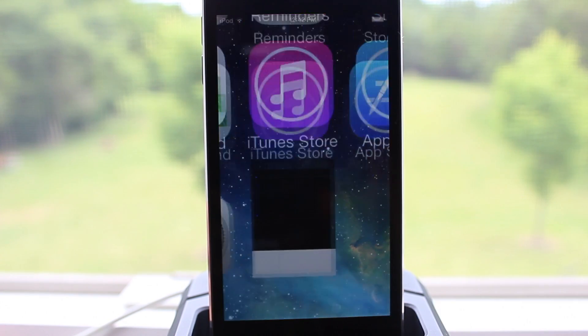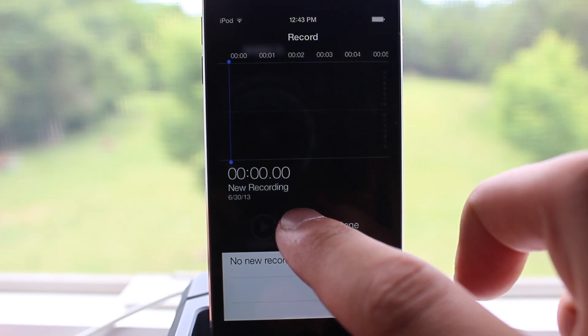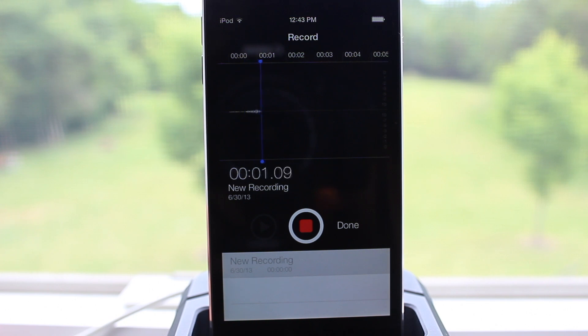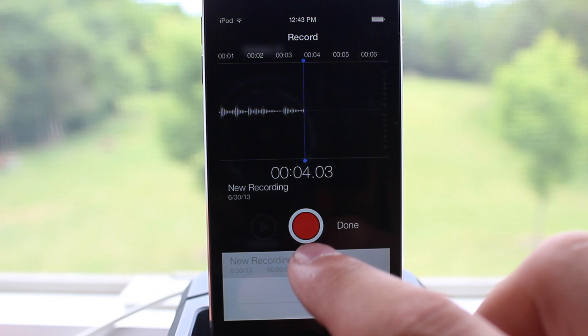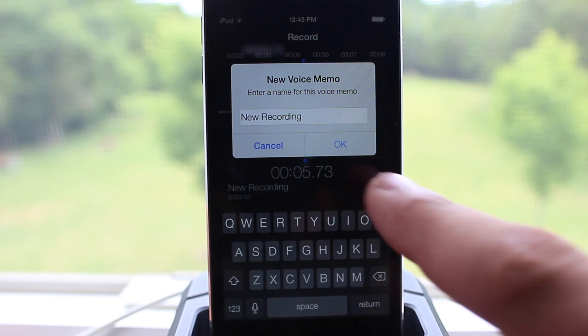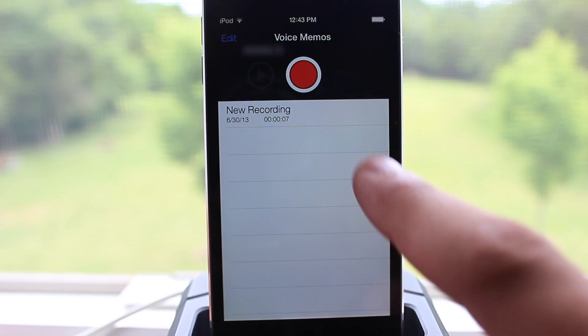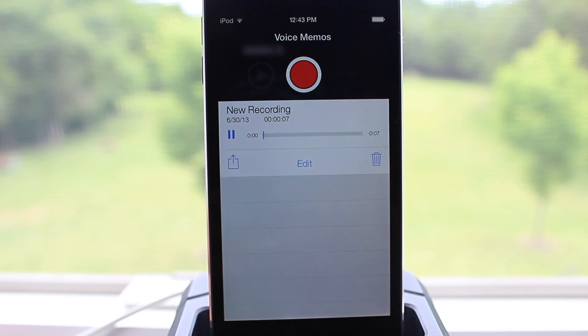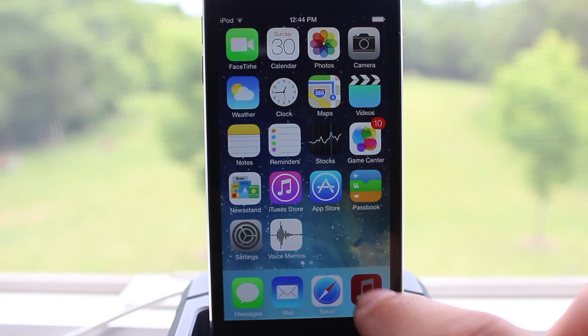Up next, Voice Memo. Voice Memo was not included in Beta 1, but with Beta 2 it has been included. You have a nice layout with a red circle to start your recording. If you hit the red circle again, it will pause your recording, and then you can click on it to continue and just hit done. When you are finished your voice memo, you can create a name for it and it will be saved. You can then click on it and have options to play, scrub the cursor back and forth, share it, edit it, or delete the voice memo directly.